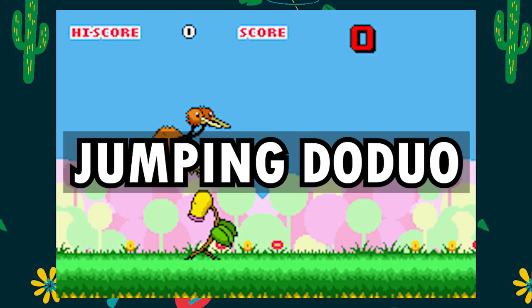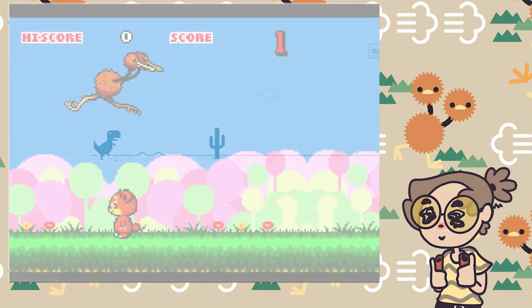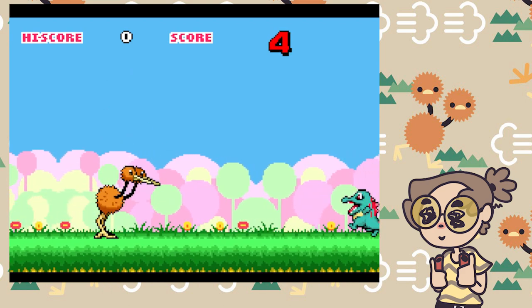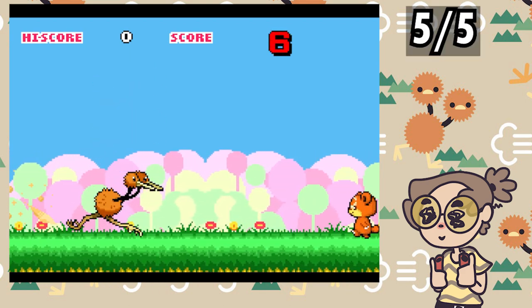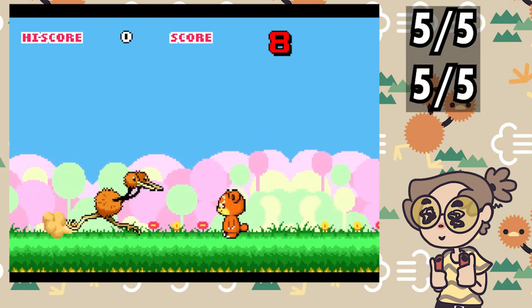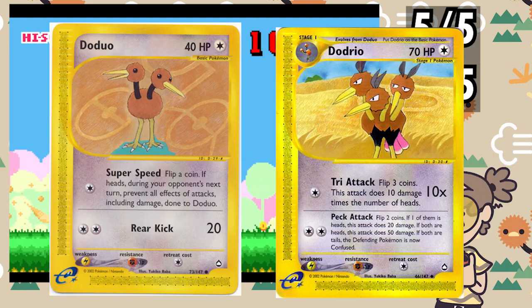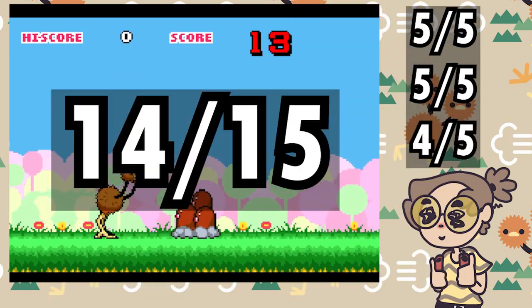If you have played the Google Dinosaur game, you have played Jumping Doduo. The difference is the wonderful colors and dynamic music in our E-Reader game — 5 out of 5. Gameplay-wise, it's a classic style — this is what someone wants from an auto-runner — 5 out of 5. There are two cards needed to play this game, but the replayability still possibly brings it up to a 4 out of 5. Our first 14 out of 15.